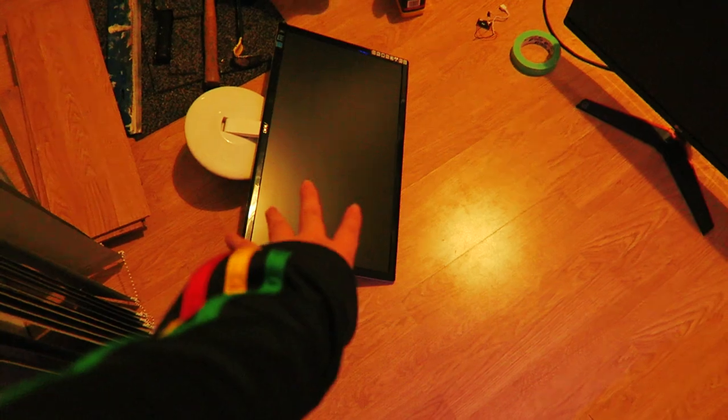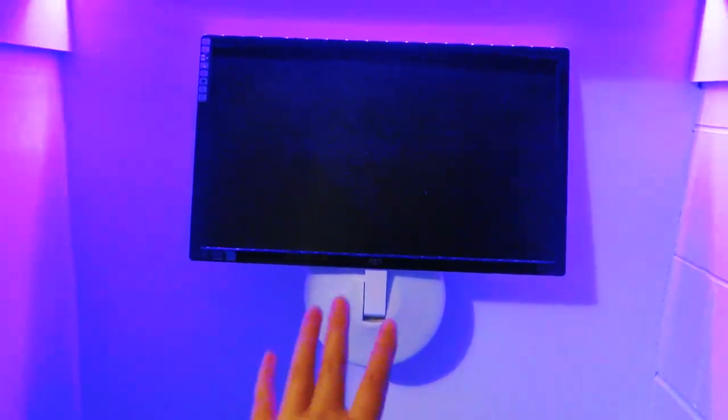We're putting holes in the wall because we're attaching this monitor, which is my second monitor. We have monitor number one hooked up.